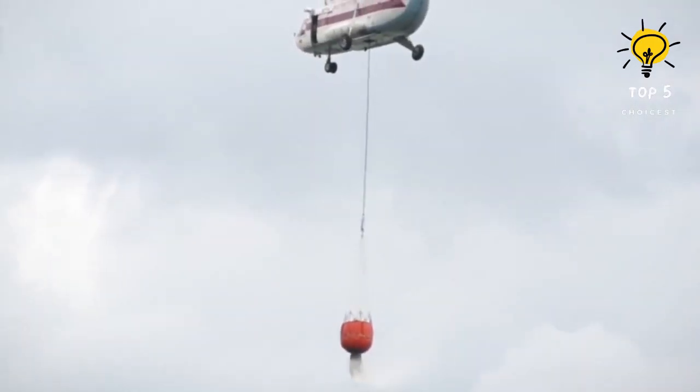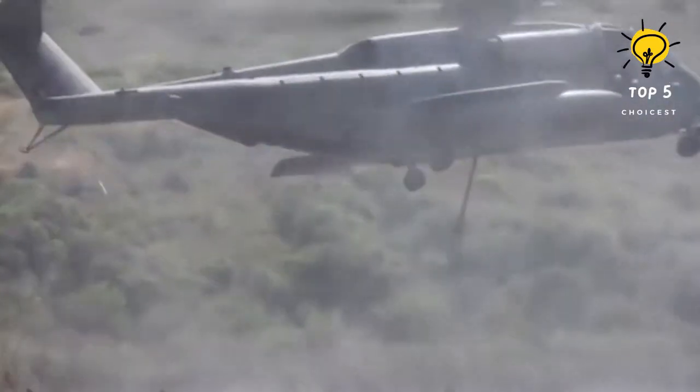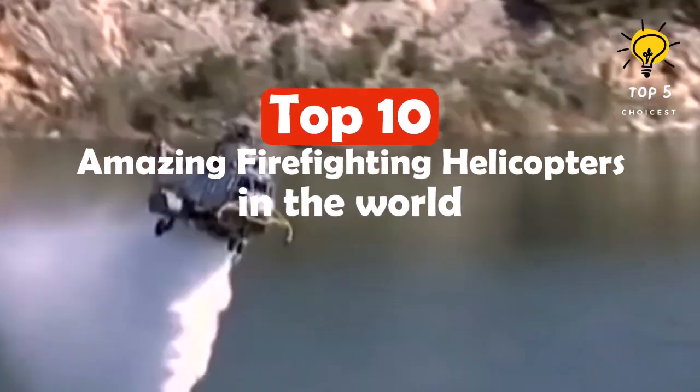Powerful helicopters equipped with large water buckets or huge tanks are utilized to swiftly extinguish fires in forested regions across the globe. Here are the top 10 best firefighting helicopters in the world.